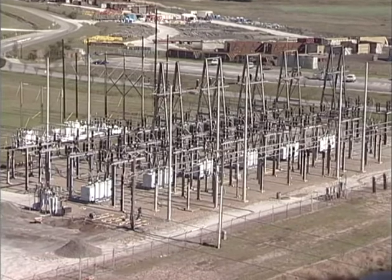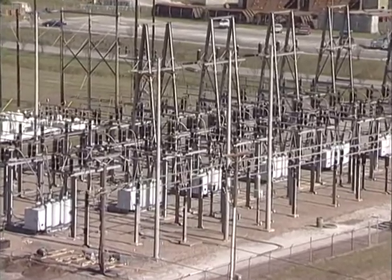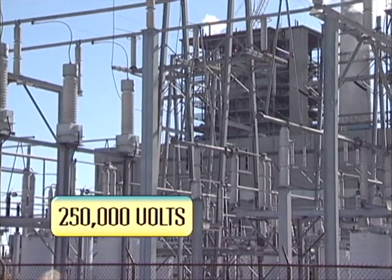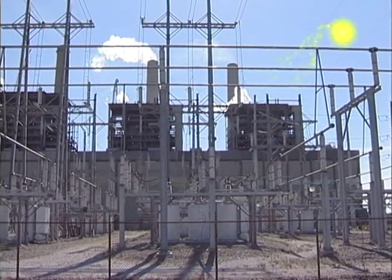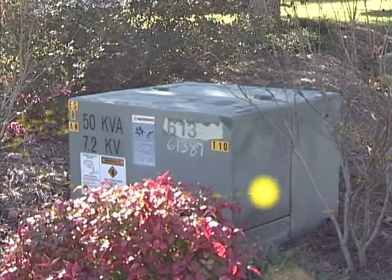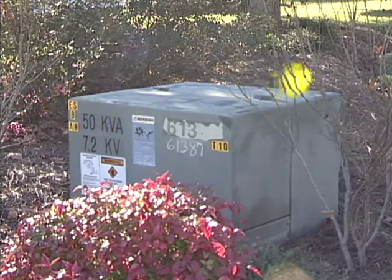From the generator, electricity must now reach homes and businesses. It begins its journey through this switchyard, where transformers boost voltage about 10 times — from around 25,000 volts to around 250,000 volts. The switchyard is like a highway on-ramp, where electricity starts its travels. Transmission lines leaving the switchyard are the interstate highways of electricity, carrying high-voltage power to a substation in your neighborhood. Here, the high-voltage electricity is stepped down to a lower voltage that can be used safely in your schools and homes.